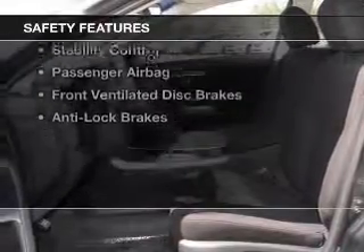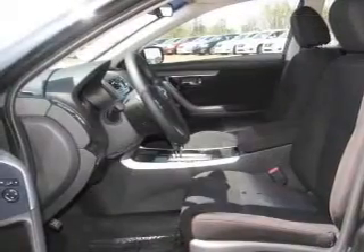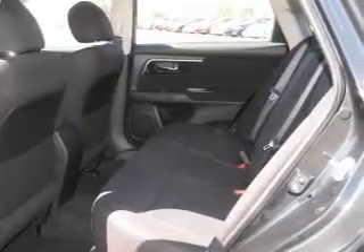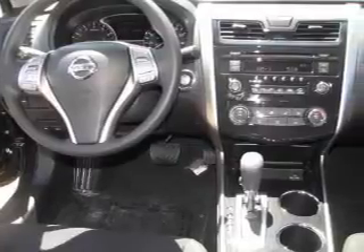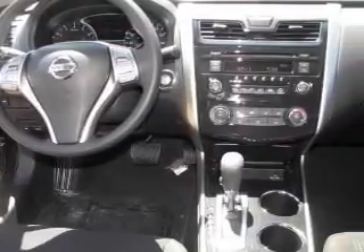Safety was made a priority with these features: curtain head airbags, side airbags, independent suspension, brake assist, traction control, stability control, a passenger airbag, front ventilated disc brakes, and anti-lock brakes.